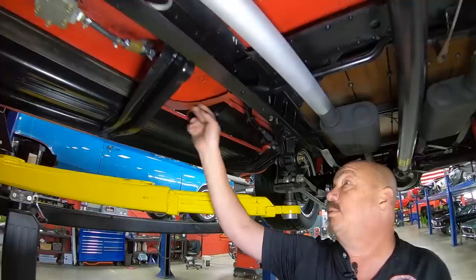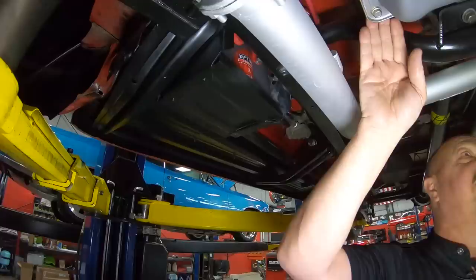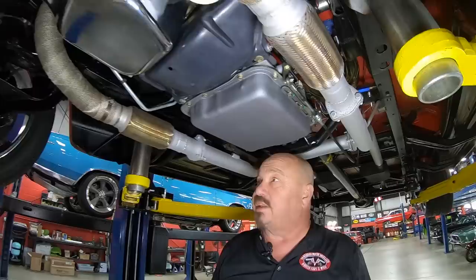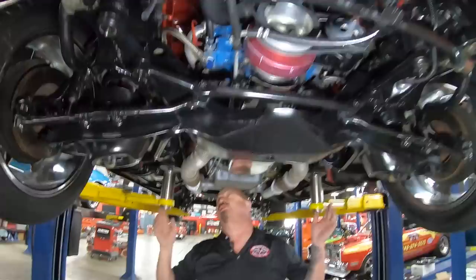Running boards are steel. Cab corners look good — back sides of the rockers on the cab corners are looking good. We've got the electric fuel pump under here, an Optima battery, a 700R4 trans. It does have power brakes with a Corvette-style master cylinder. We've got the 350 Chev up here, and we've got these vibration dampeners in the exhaust system, which is very cool.